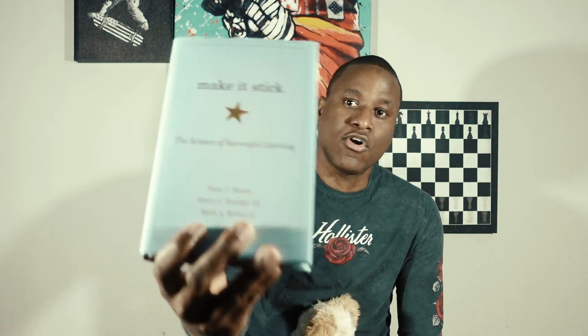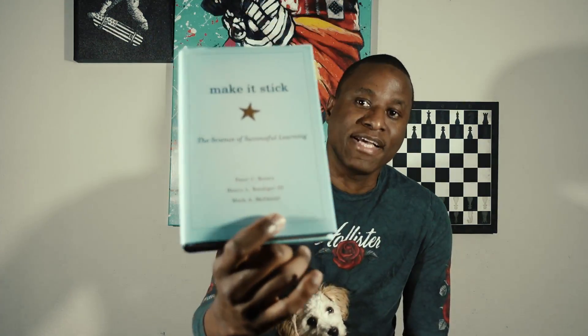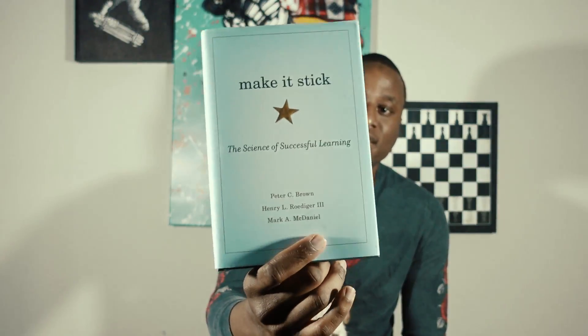I've been reading a new book recently — I listened to it first and now I'm actually reading it. It's called 'Make It Stick: The Science of Successful Learning.' It's a pretty interesting book — so interesting that I've decided to base my study strategy for my next exam on it. Today we're going to take a look at the book and talk about why I think it's pretty interesting and why I think it can help a lot of people in the IT field.